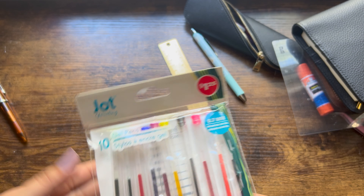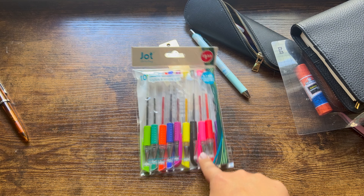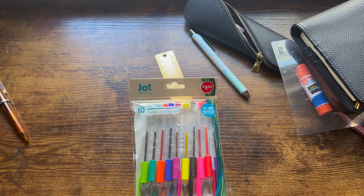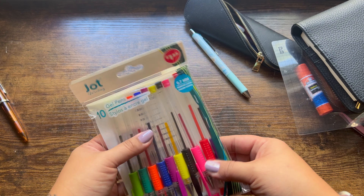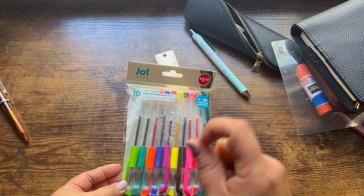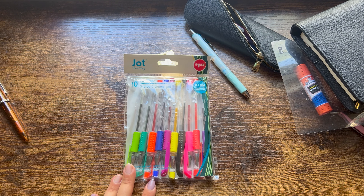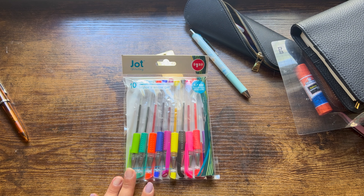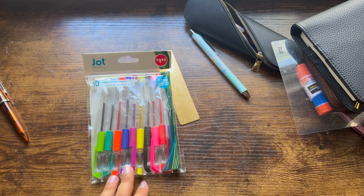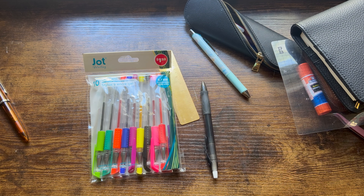I don't know if y'all have ever used these gel pens. I got these at the Dollar Tree yesterday — these were $1.25 for 10 gel pens. And I actually, when I was in session yesterday, a student was like coloring in one of those mandolin coloring books. I also picked up a Bic Gelosity for $1.25, which was a good time.